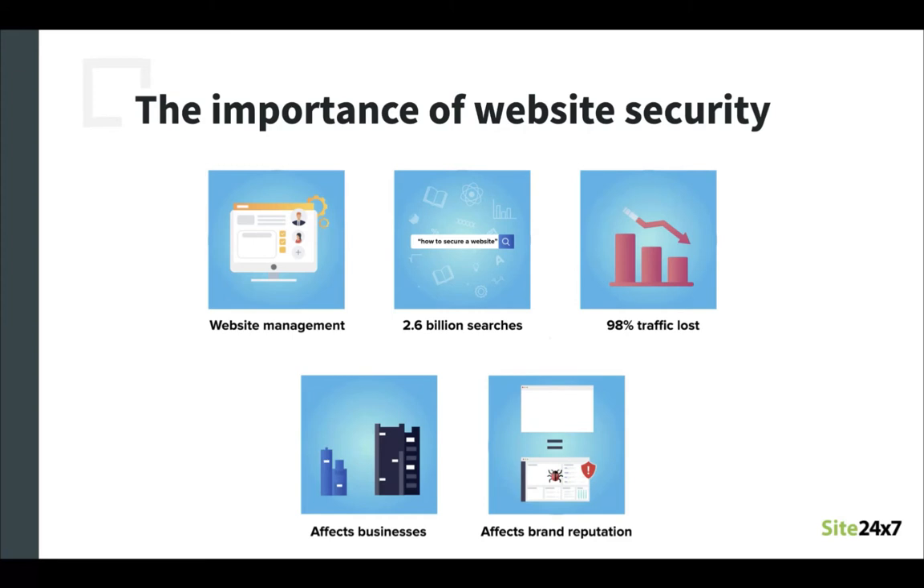Website admins are right to be worried because according to a study, a website can lose up to 98% of organic traffic if it is identified as being blacklisted or unsafe. Many small business owners might be under the impression that they might not get hacked as their sites are smaller and thus not appealing targets for hackers. But this is a big misconception because unless hackers are targeting a website due to personal malice, all cyber attacks are done using automation which targets every website, big or small, based on the vulnerabilities present.